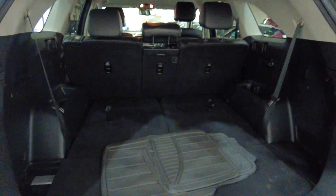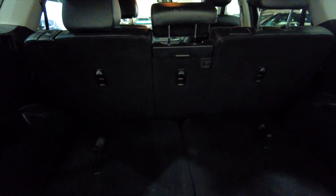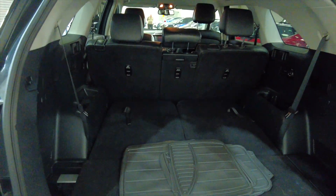There's a very generous sized boot there as you can see, but you do have the addition of extra seating which pulls up. So this very quickly becomes a seven seater.